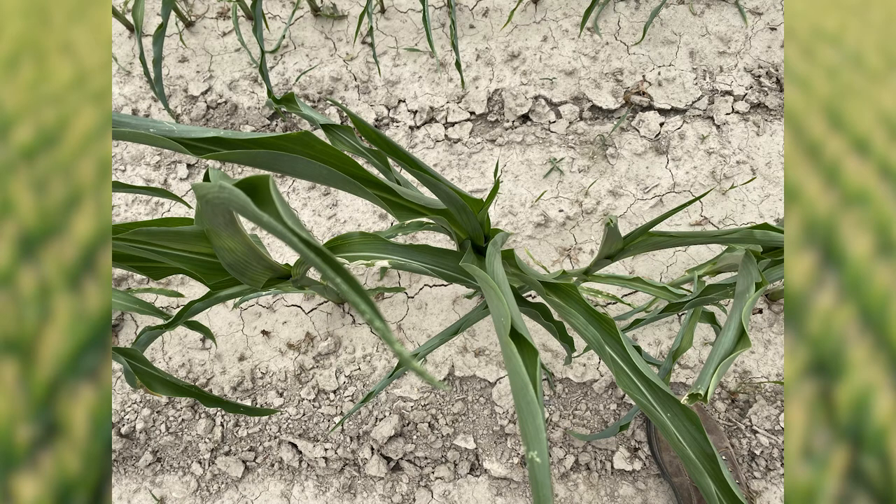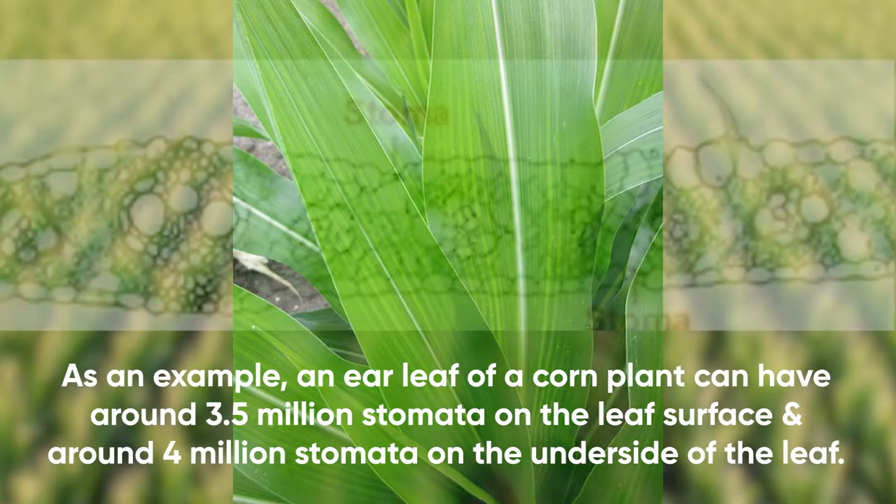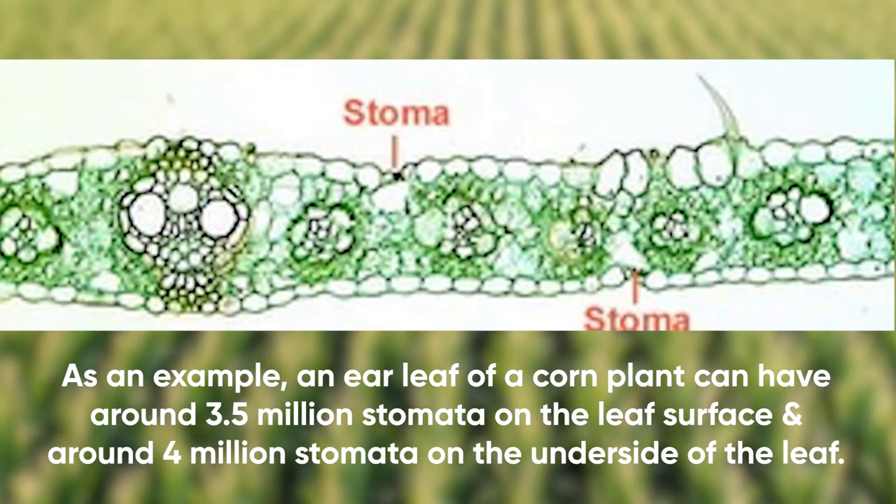The reason why a corn plant does that is actually a good thing — the plant knows it has to close the stomates on the leaf surface in order to reduce the amount of transpiration occurring during the day. Transpiration is very similar to a human sweating; it helps reduce the temperature on that leaf surface.